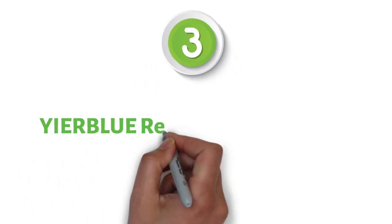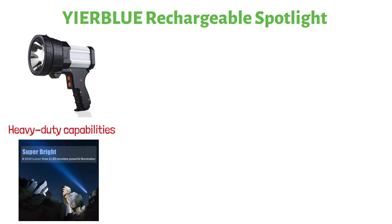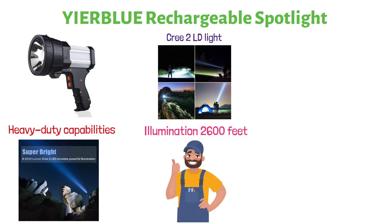At number three, we have the Yearblue Rechargeable Spotlight. This is a super bright flashlight with heavy-duty capabilities of providing up to 6,000 lumens. The Cree 2 LED light is capable of generating a well-focused spot beam with an illumination distance of 2,600 feet, much like the previous product.